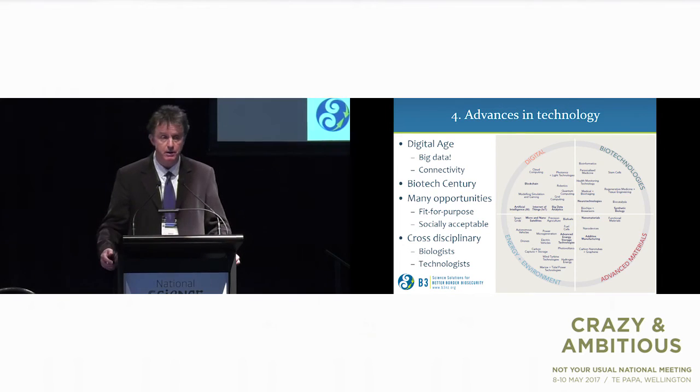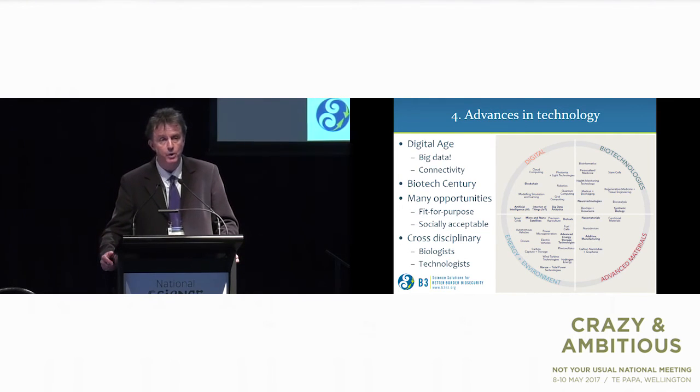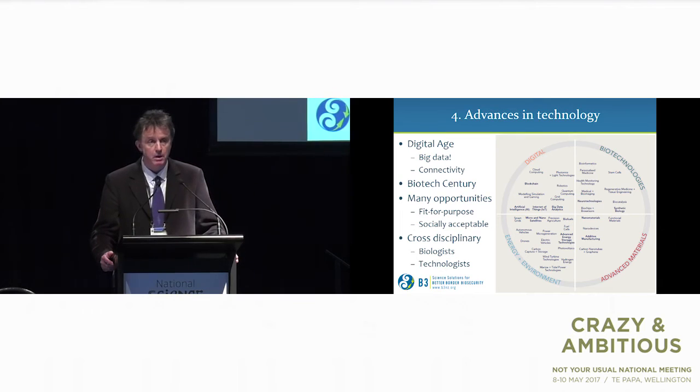Advances in technology — that's the fourth megatrend area. We are apparently in the digital age and the biotech century. This is allowing huge opportunities in new technology. The challenge for us, of course, is working out which ones to pursue, given how many there are, which ones will be most effective at biosecurity, and which ones are most socially acceptable.